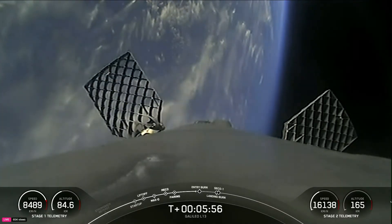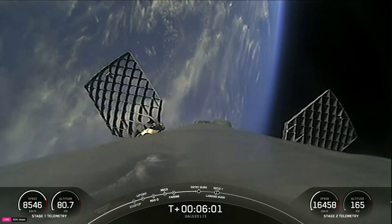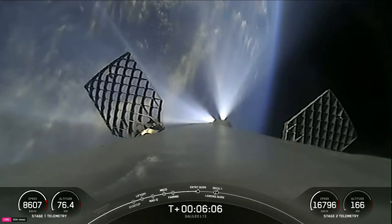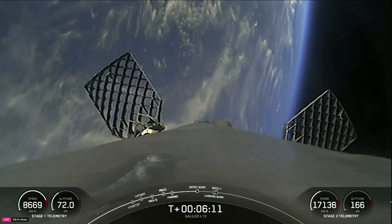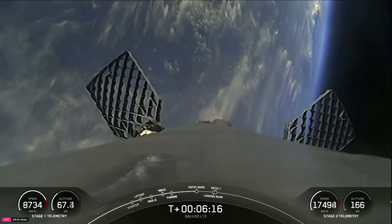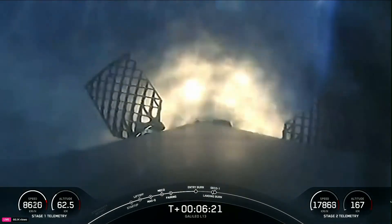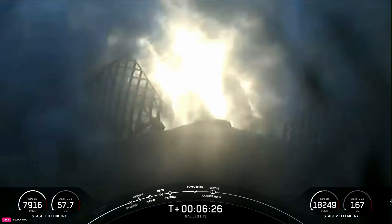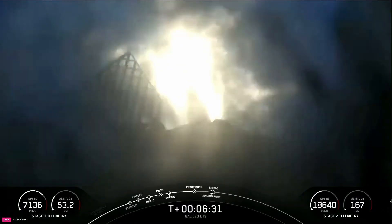Now we are standing by for our first stage reentry and landing. To start the upcoming entry burn, we'll relight three of the M1D engines onboard the first stage. Stage one entry burn startup — right on schedule. We need to do this entry burn to help slow the vehicle down as it passes back into Earth's atmosphere, to reduce reentry forces that will help us recover and reuse this booster on future flights.